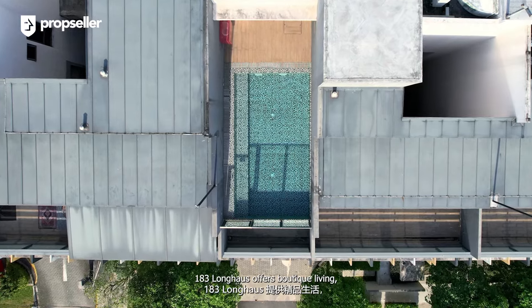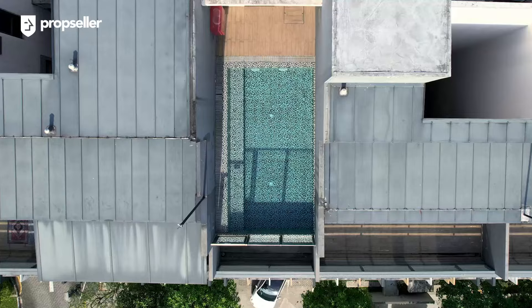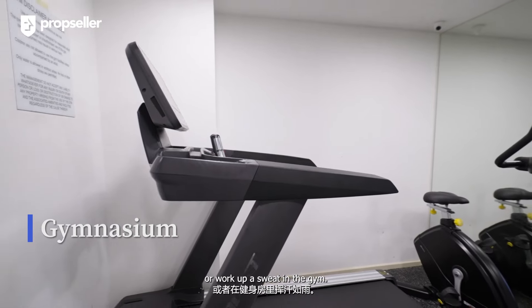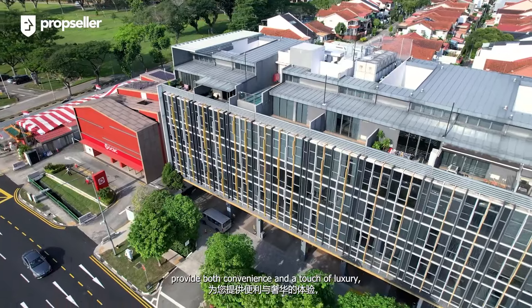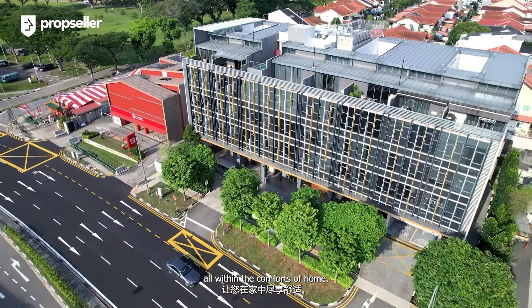183 Longhouse offers boutique living with a selection of well-thought-out facilities. Enjoy a refreshing dip in the Jacuzzi pool or work up a sweat in the gym. These amenities, set within an intimate environment, provide both convenience and a touch of luxury, all within the comforts of home.